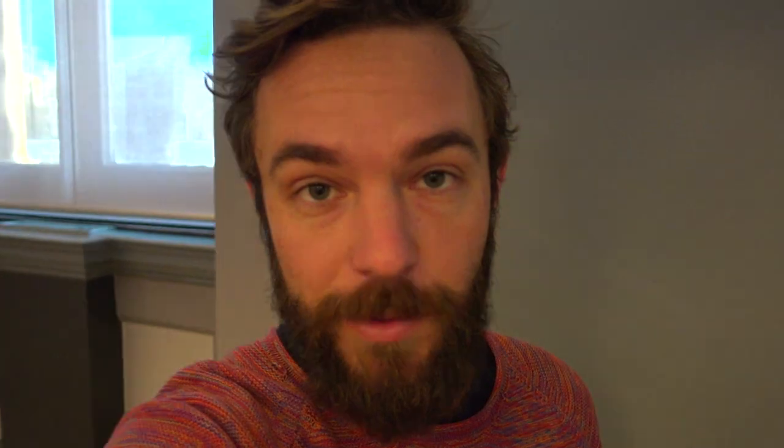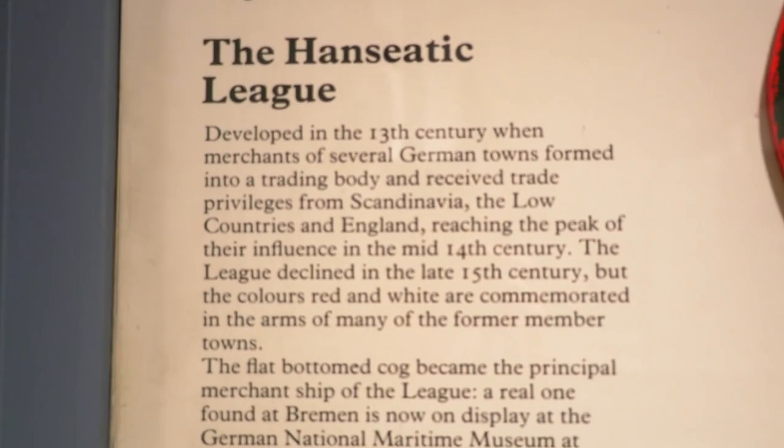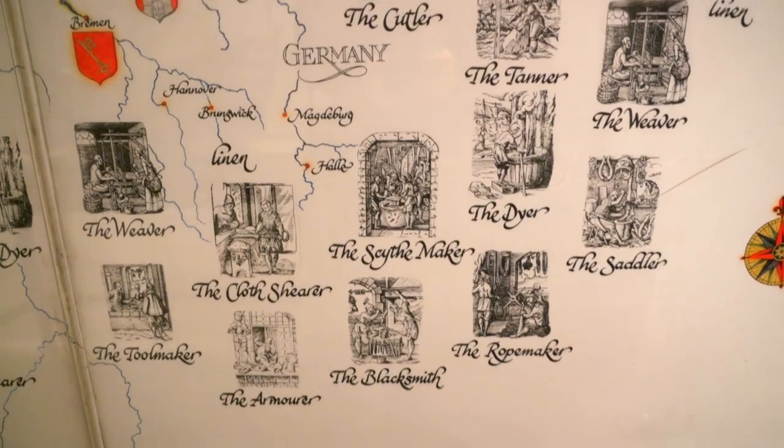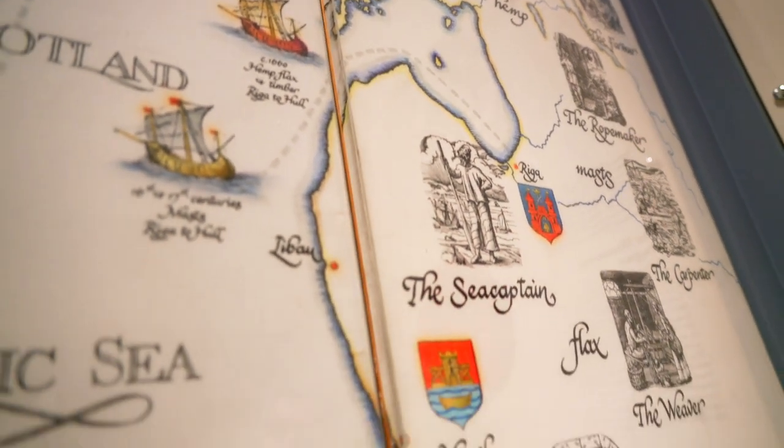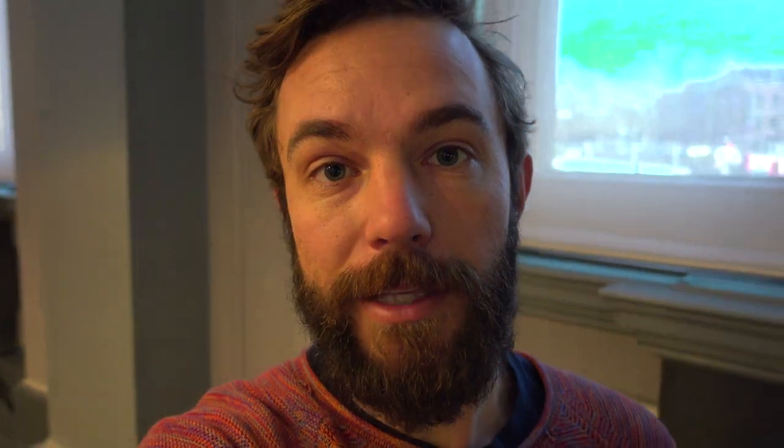Hull was founded in the 1100s as a trading port, and throughout the Middle Ages became part of the Hanseatic League, which was basically like the precursor of the European Union — a network of trading ports around northern Europe which connected England and the British Isles all the way with Germany, the Baltic States, and Scandinavia.